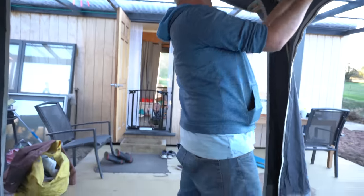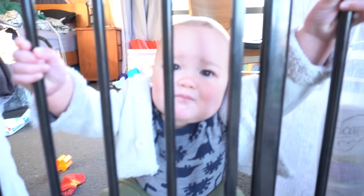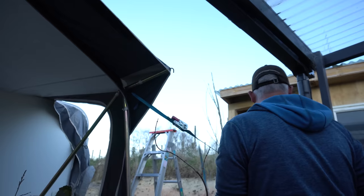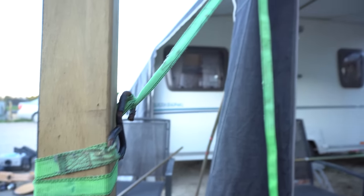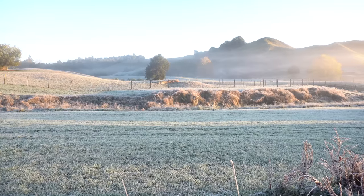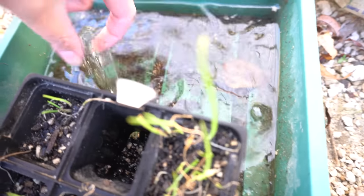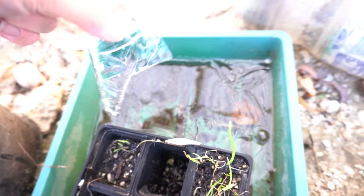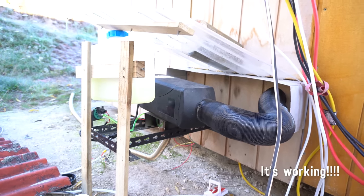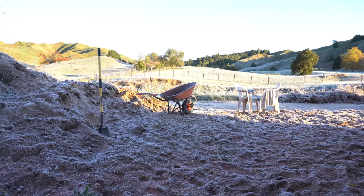Hello — you don't like being ignored, do you? You want some attention!